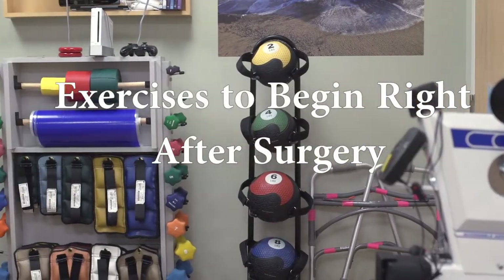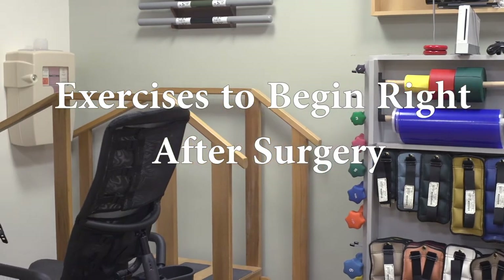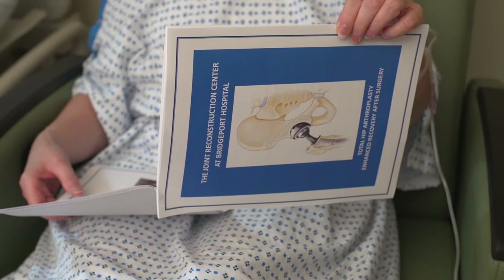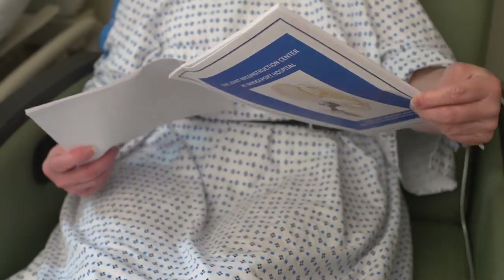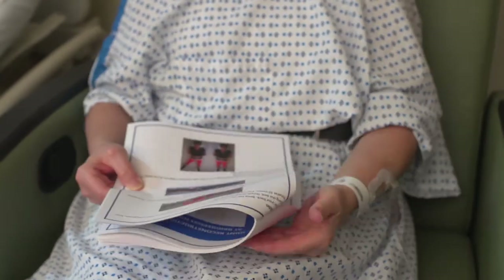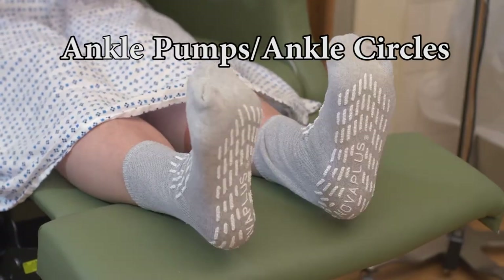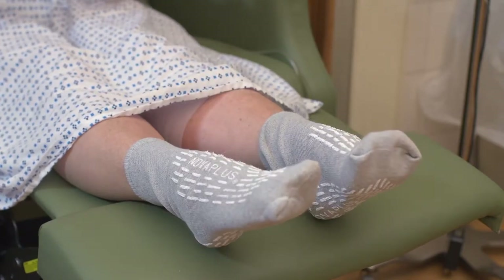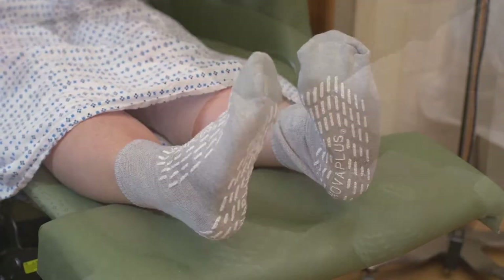Very important exercises begin immediately after surgery as well. These exercises are simple and virtually painless but are very important in your early rehab. The exercises can be found in your education booklet to review before your surgery but will be provided again by your therapist. Ankle pumps and ankle circles are continuous movements of your feet in either an up-and-down fashion or circular motion. These are good for many reasons including the promotion of better circulation of blood in and out of your lower legs.